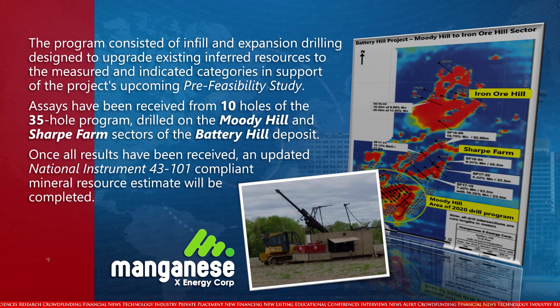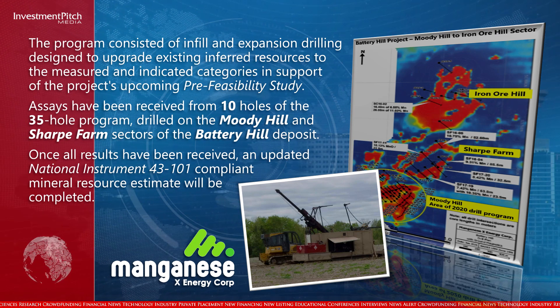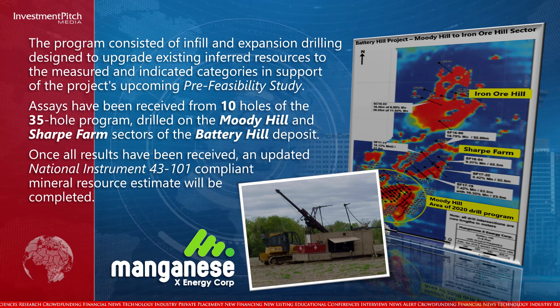The program consisted of infill and expansion drilling designed to upgrade existing inferred resources to the measured and indicated categories in support of the project's upcoming pre-feasibility study. Assays have been received from 10 holes of the 35-hole program drilled on the Moody Hill and Sharp Farm sectors of the Battery Hill deposit.